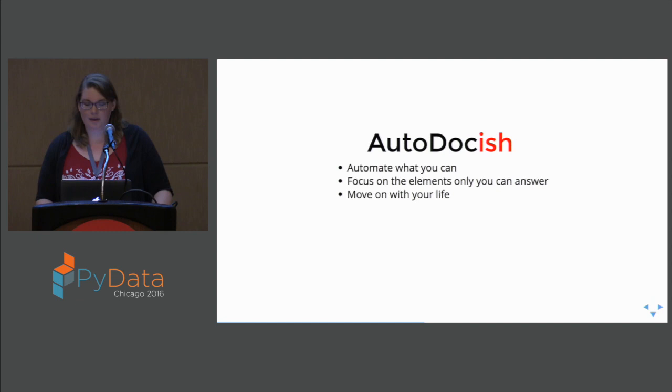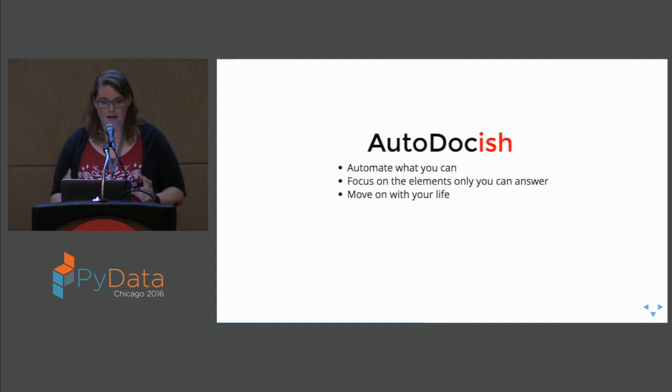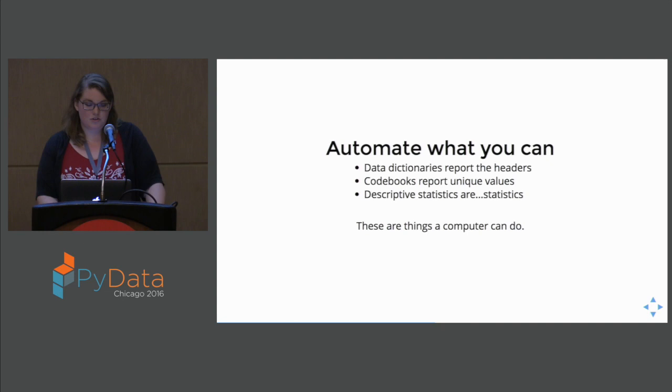With that in mind, I present auto-doc-ish. Under the themes of: automate what you can, focus on the elements that only you as a human individual can answer, and then move on with your life — go do your science, go be awesome, go get those grants and publications. When we expand this out: automate what you can — data dictionaries report the headers of a file, I can do that; code books report the unique values, I can do that too; and descriptive statistics are statistics — all things that a computer can do. What's left for the humans? We can provide context, describe the methods, and do so in the format of human sentences.